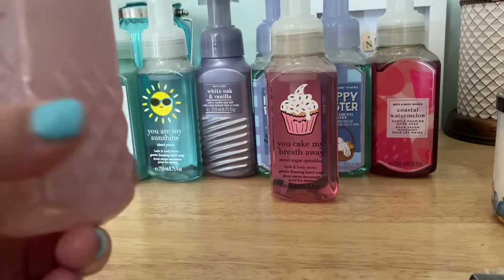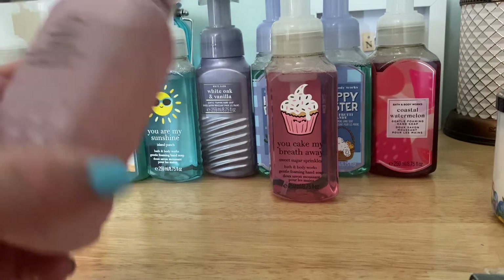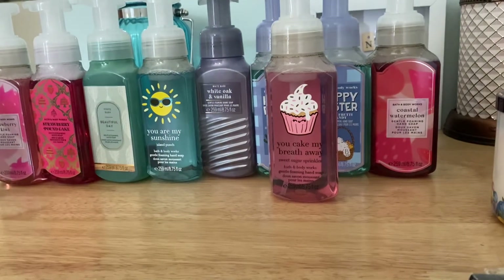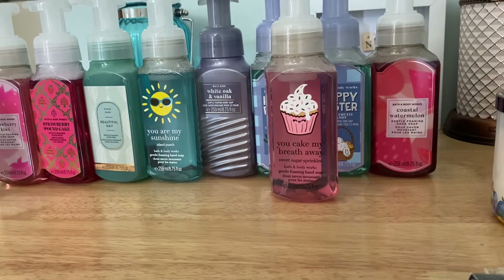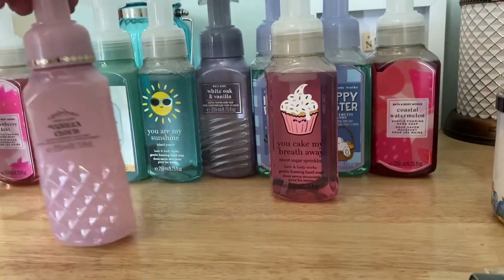Vanilla Cloud sounded really good and I liked the scent description before deciding to purchase. Smelling it now: this is even more creamy vanilla than the Sweet Sugar Sprinkles. It's a sweet vanilla but with more depth — a little more sophisticated. This would be a great body care scent. I really like that one.